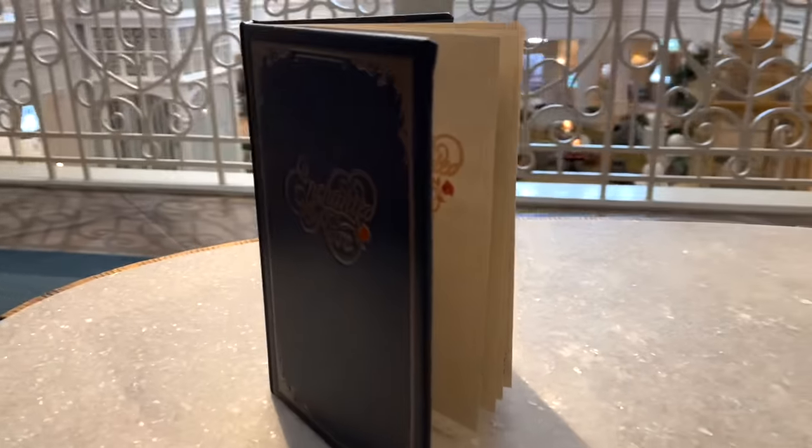I hope this video has helped you decide if a stay at the Grand Floridian is right for you. If you liked it, go ahead and like and subscribe, and now go watch the full tour of Disney's Grand Floridian Resort and Spa.